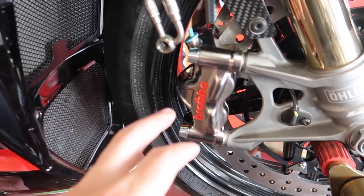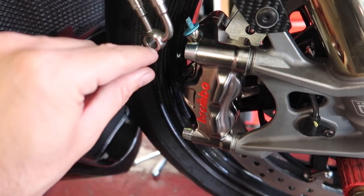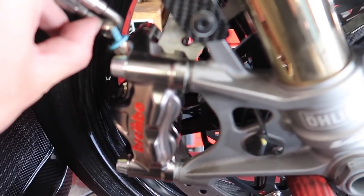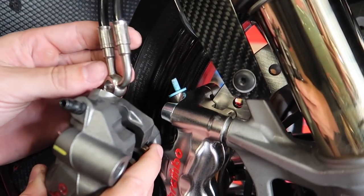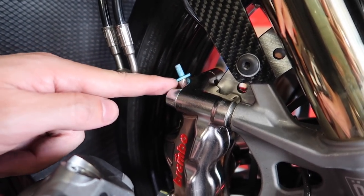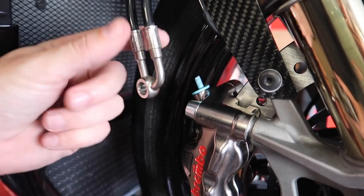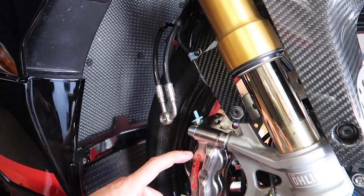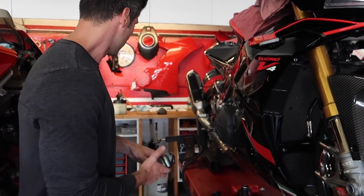We actually ran into a snag - Brian said we can't use these calipers with the existing brake lines. The banjo bolt connection angle is completely wrong - it would need to be 90 degrees off from where it sits naturally on these new calipers versus the stock position. So Brian is going to have a custom set of lines made so we can continue to use these calipers. The bike will be sitting at the shop anyway while the tail section goes to the painter.